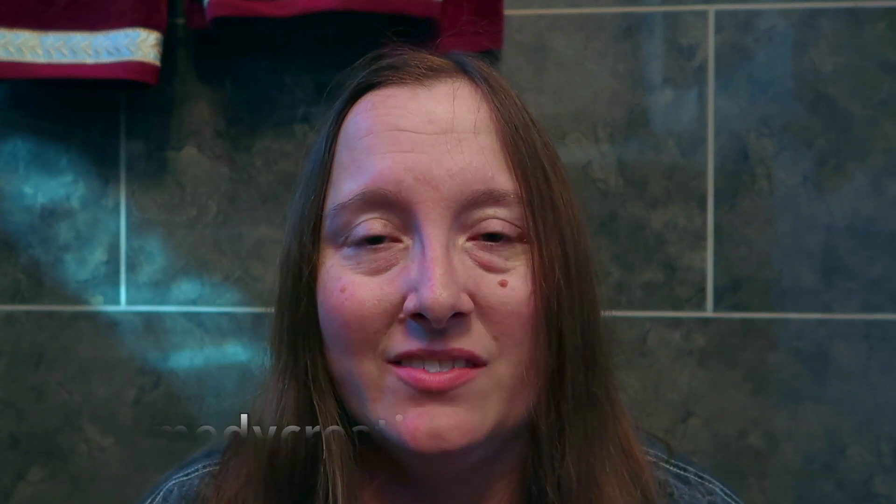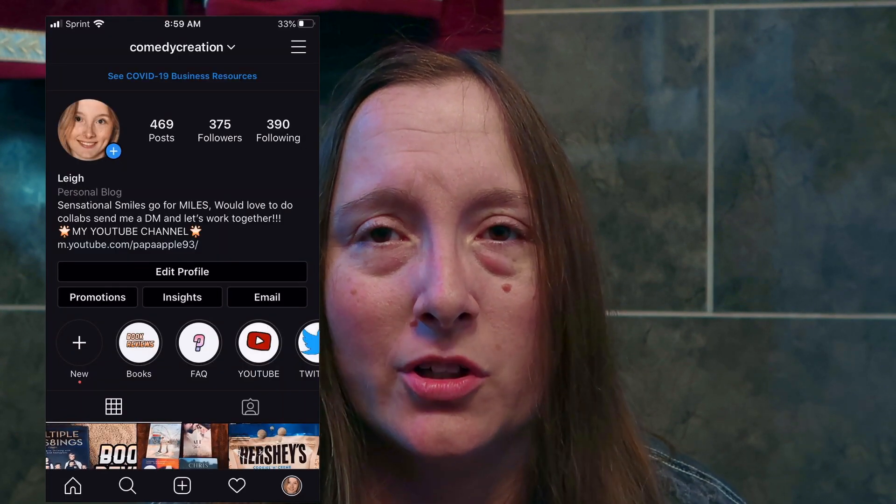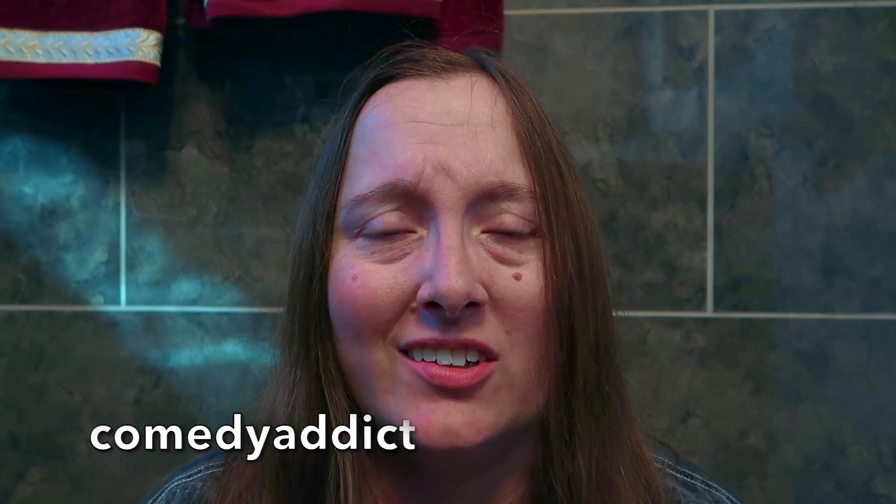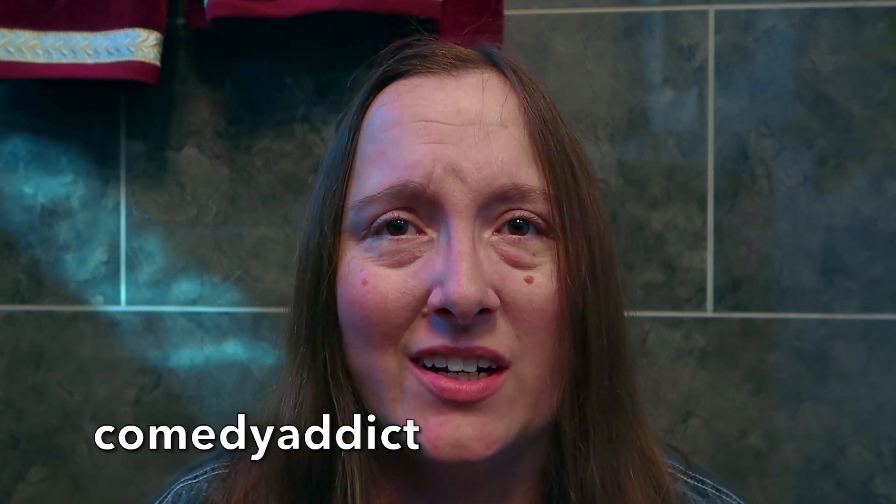I would love it if you would follow me on my social media. My Instagram is Comedy Creation — I love to share library hauls, book reviews, and fantastic food photos. Don't forget to follow me on Twitter; my Twitter is Comedy Addict. I love to play hashtag games but I also love being able to interact with each and every one of you incredibly inspirational individuals. Your tweets mean the world to me and I treasure every one of them.